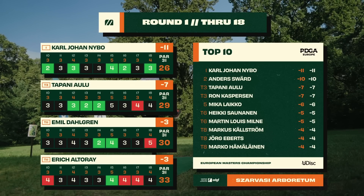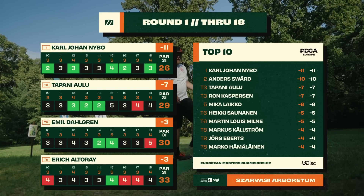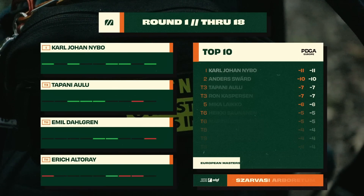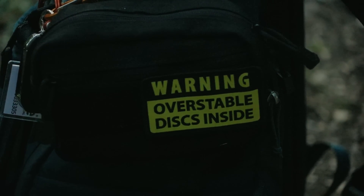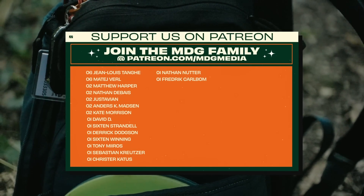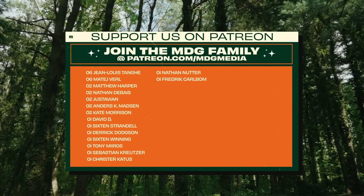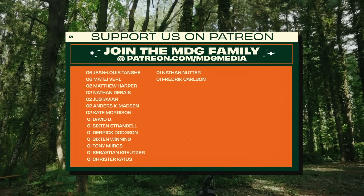Both KJ and Anders have separated themselves by a few strokes from the field. Tapani is seven under, tied for third with Ron — that is your lead card settled for round two. Some really exciting action and a fun course that will challenge even the best in Europe here in Hungary. Make sure to like, comment and subscribe, and check out the Patreon — your support is what helps make this coverage possible. Three more rounds to go, see you out there!